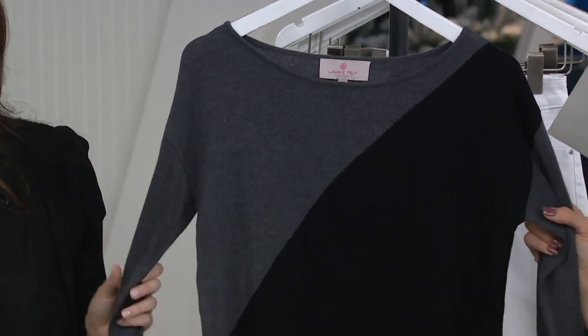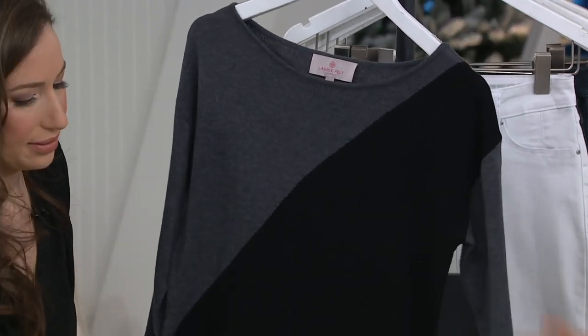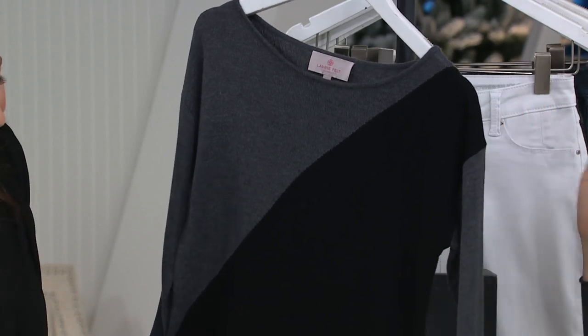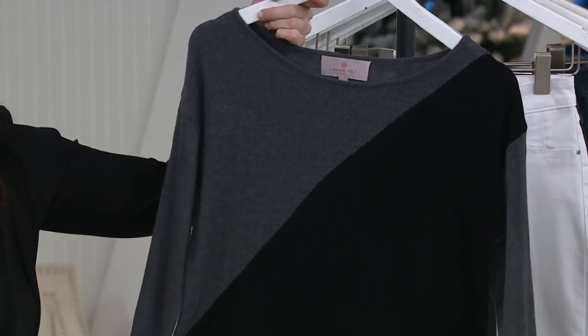This one actually reads very chic to me — the gray with the black. There's something about this that if you like that all-black look and you put black denim with it, that would be gorgeous.